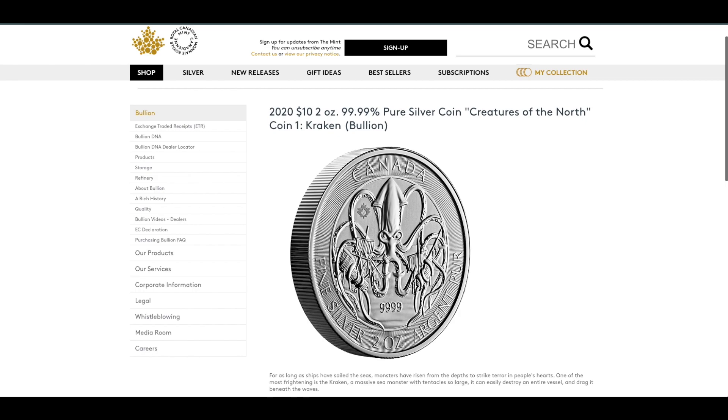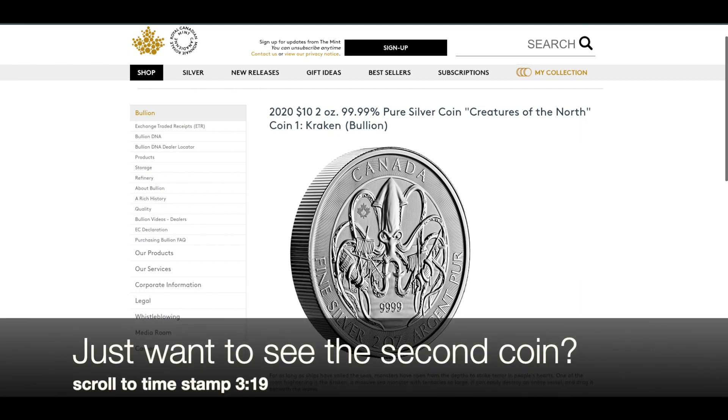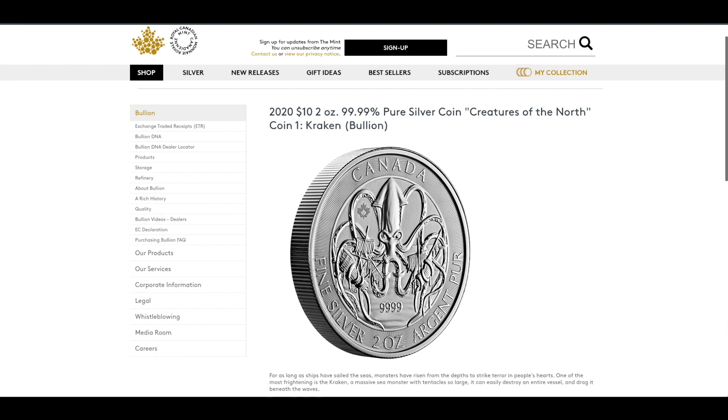Hello everyone, welcome back to my channel. Today we're going to take a look at the series Creatures of the North. Last year, in about the first half of 2020, the first coin — the Kraken that you see on the screen — was released to the general public. It was a very well-received silver coin that started the series, and the Royal Canadian Mint did a really good job making it the very first coin to kick off the series.